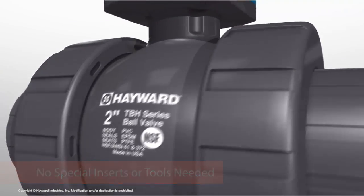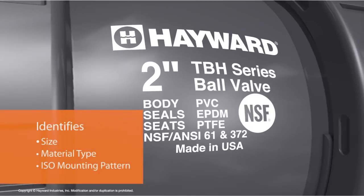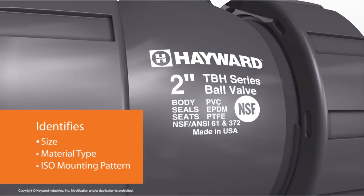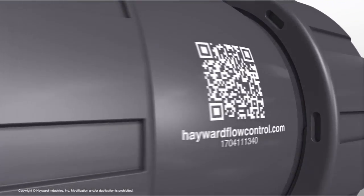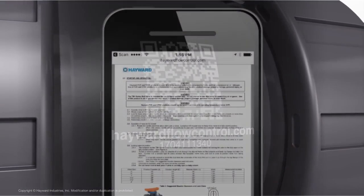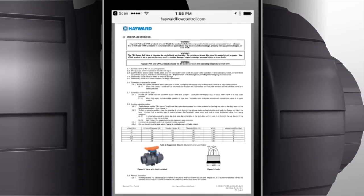Valve identification can't be any easier. The TBH features easy-to-read molded-in markings on the top flange, plus permanent markings on the body, allowing for identification of size, material type, and mounting pattern, plus more. Additional product assistance is quickly accessed by simply scanning the QR code located on the back side of the valve body. The QR code will pull up the installation, operation and maintenance manual online. Website address and date code down to the minute are also listed.